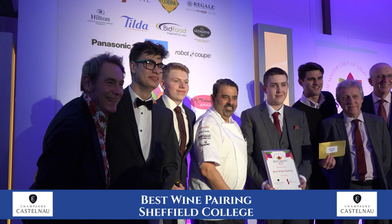Best wine pairing, sponsored by Castelnau Wine Agencies. The prize is an extra special bespoke wine masterclass and dinner in a five-star central London hotel. And the winner is Sheffield College.